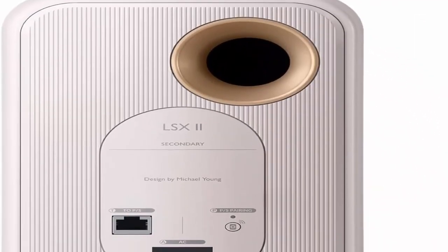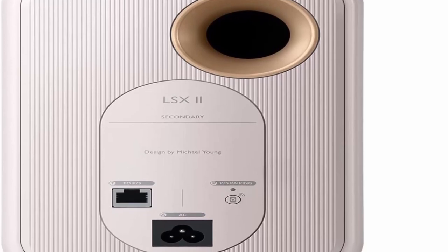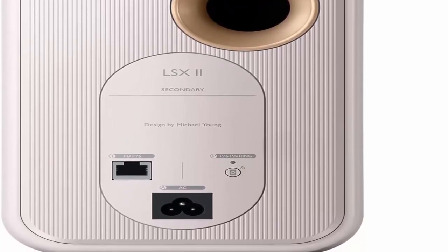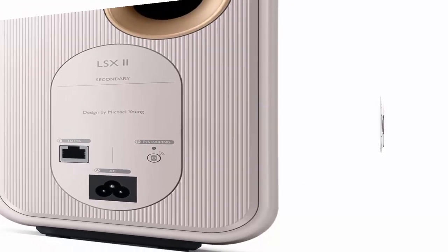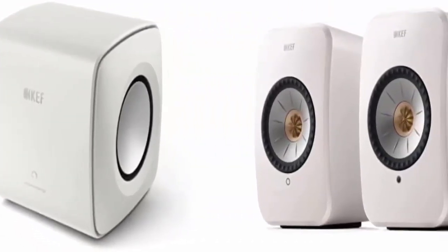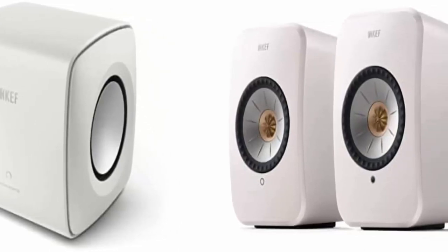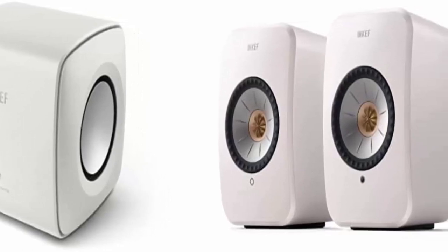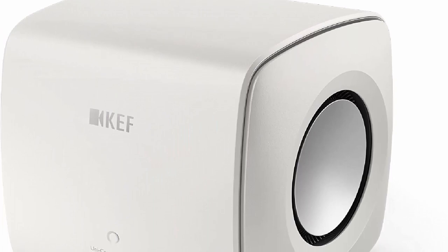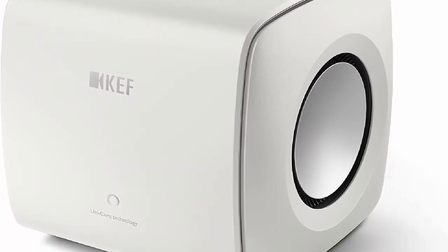The KC62 is an incredibly compact subwoofer that delivers the might and magic of deep, accurate bass for a thrillingly immersive music, movie, and gaming experience. Developed using innovative KEF engineering including groundbreaking proprietary technology, the football-sized KC62 features two 6.5-inch force-cancelling drive units powered by 1000 W RMS of specially designed Class D amplification.